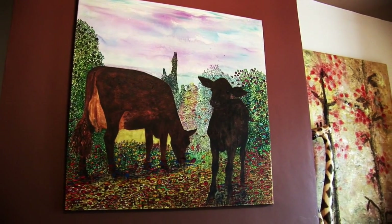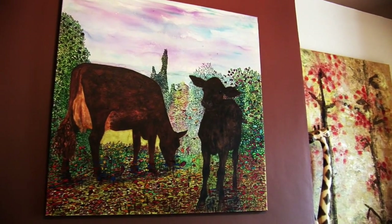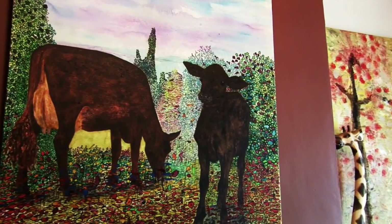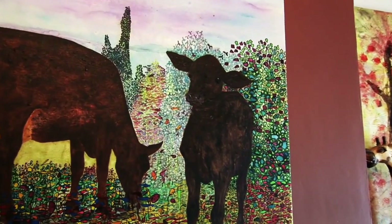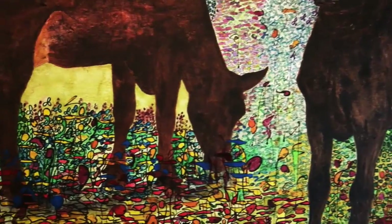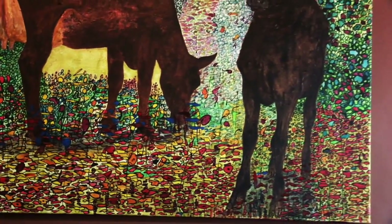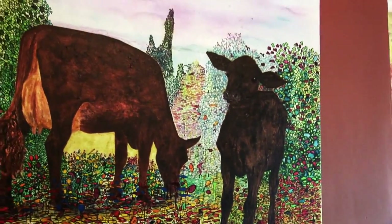This calf had enormous ears and I just wanted to paint this calf, but then the calf and the cow happened. I wanted to do more detail in the grass and the bushes — I just wanted more color and this calf to be in a really happy place. The sky in the background has a bit of lilac.